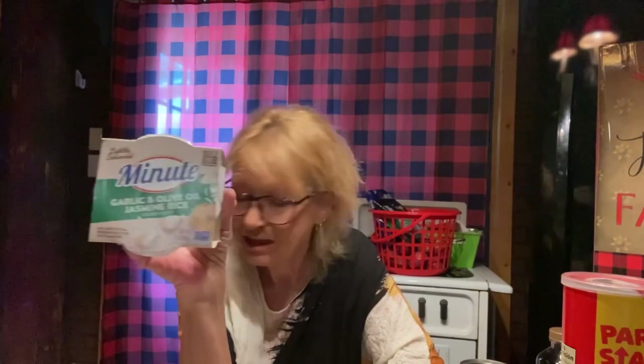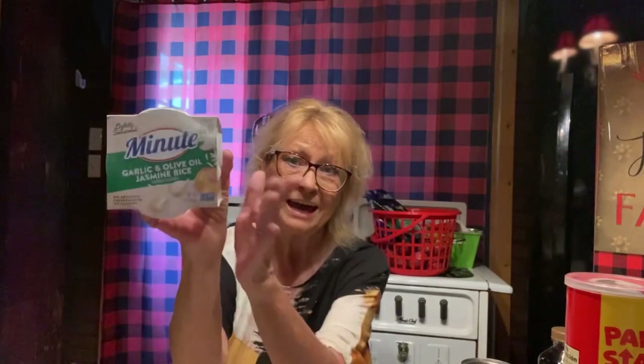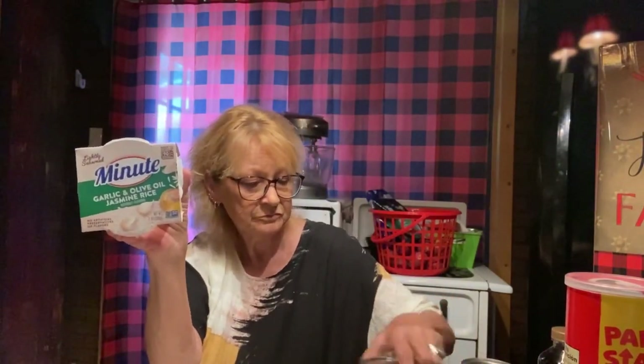Minute rice — lightly seasoned, ready to serve in 90 seconds. Garlic and olive oil jasmine rice. I got one of those and I think I paid a little over a dollar, like $1.27. Not much more than when I get the southwestern pintos and rice at the Dollar Tree. I've not seen these at the Dollar Tree, but I've seen it at Kroger. I thought I'd get one and try it. And I could actually use this together with the tomato basil to stretch a meal. I like to try different things.